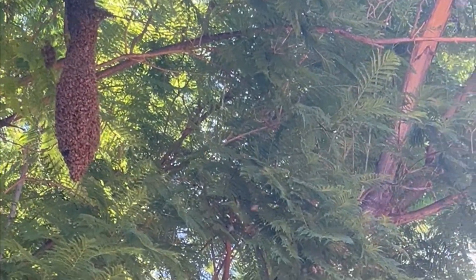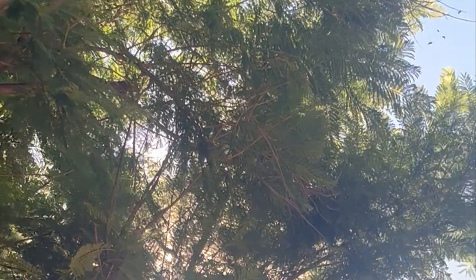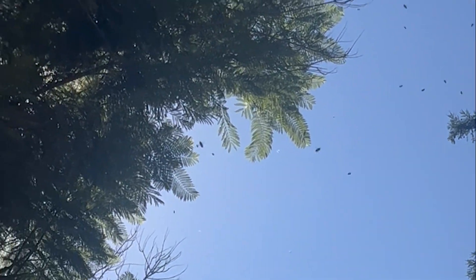This is a family of bees that is resting on this tree and they are starting to swarm off and go to another location.